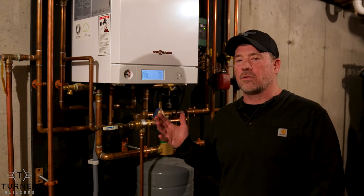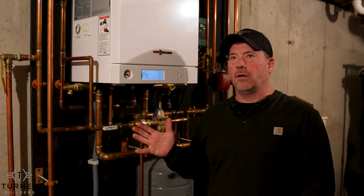Hey guys, I guess we're on a basement kick today. We decided to take a look at the heating system. This is actually my place and we've got a 1200 square foot house of condominium, if you will.